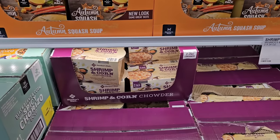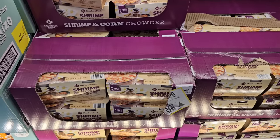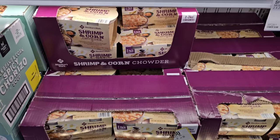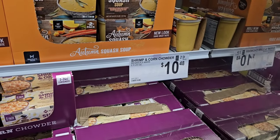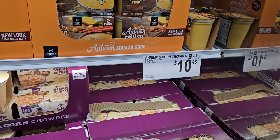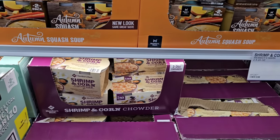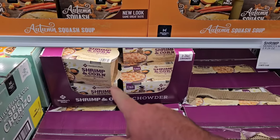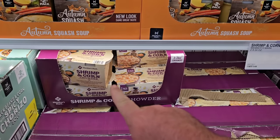I don't think there's been any kind of soup from Member's Mark that I haven't liked. I've never tried this shrimp and corn chowder — it's two 24-ounce containers for $10.48. So that's about $5.24 a container. Let me know if you've tried this because shrimp and corn sounds fantastic.